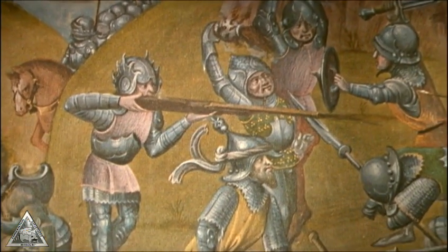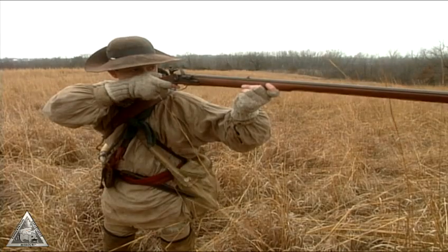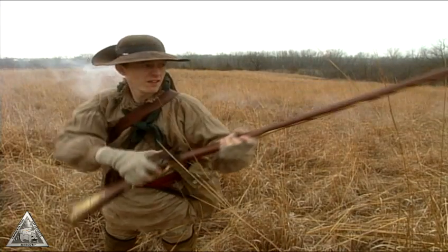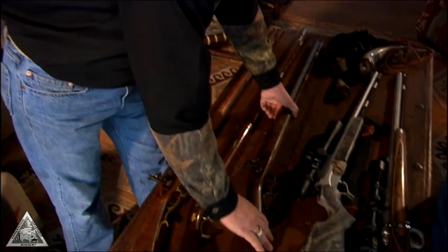From its origins in the 14th century, the challenge with black powder has always been its ignition and controlling that incredible explosion of force that follows. Early rifles ignited the powder with a burning wick. Later, the spark from a bit of flint on steel provided the fire. Modern muzzleloaders bear little resemblance to their ancient predecessors, but there are some important similarities.